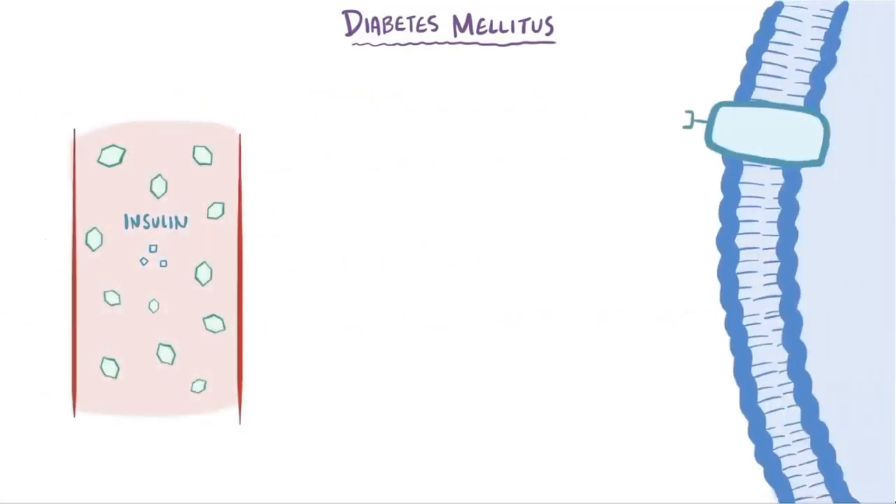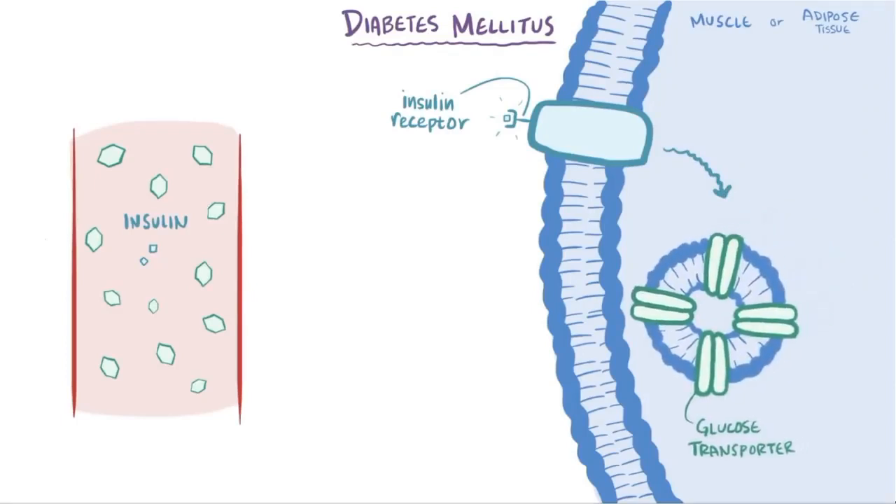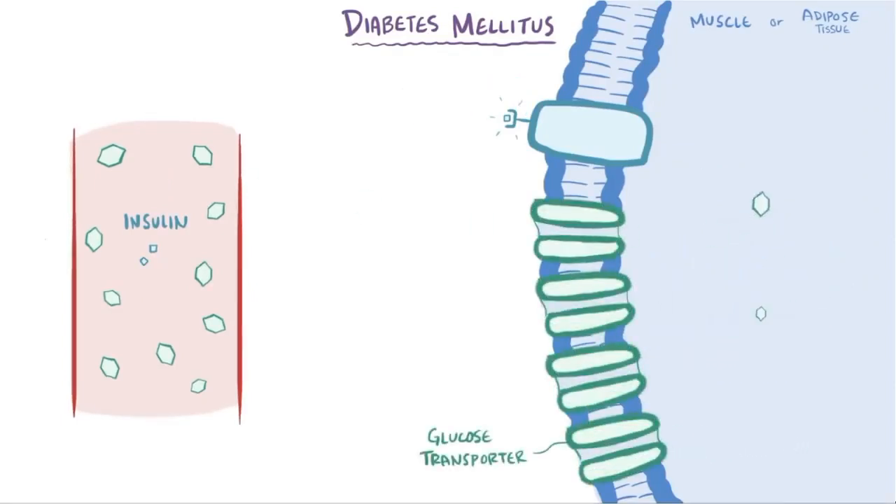Insulin reduces the amount of glucose in the blood by binding to insulin receptors embedded in the cell membrane of various insulin-responsive tissues, like muscle cells and adipose tissue. When activated, the insulin receptors cause vesicles containing glucose transporters that are inside the cell to fuse with the cell membrane, allowing glucose to be transported into the cell.